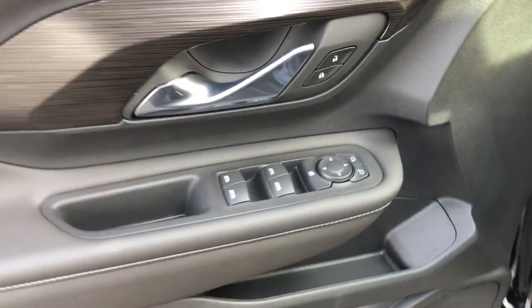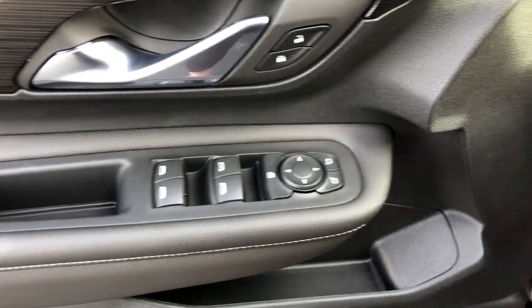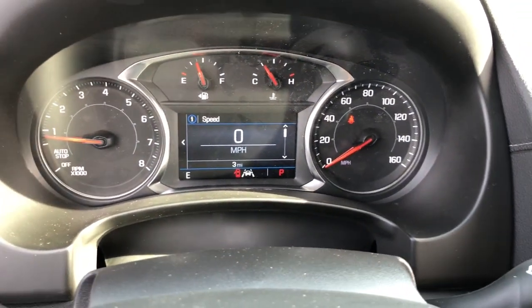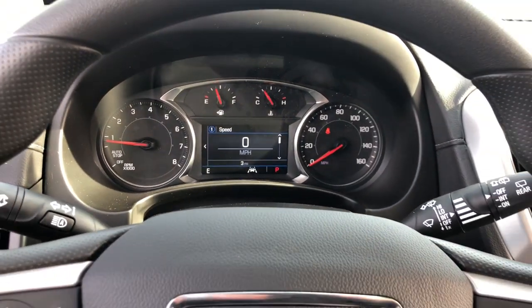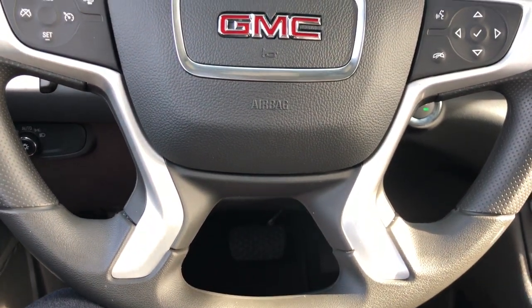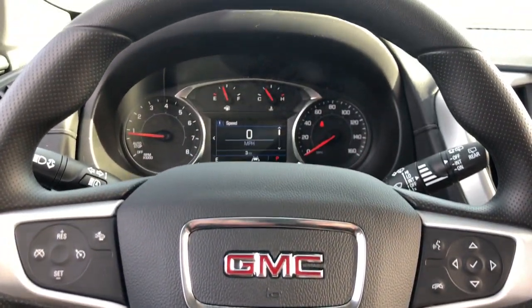These are just some of the great options this vehicle comes with: keyless entry, satellite radio, heated mirrors, four-cylinder engine, lane keeping assist, keyless start, backup camera, aluminum wheels, heated front seat, and steering wheel audio controls.